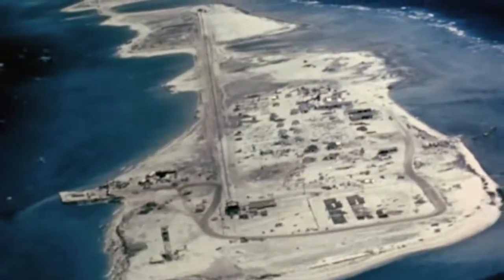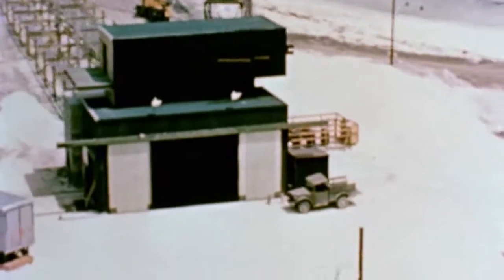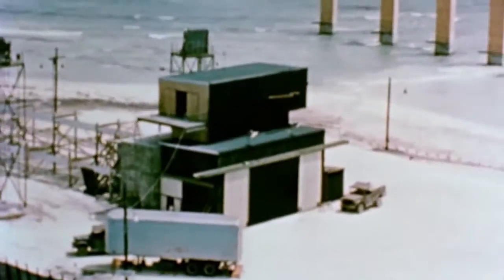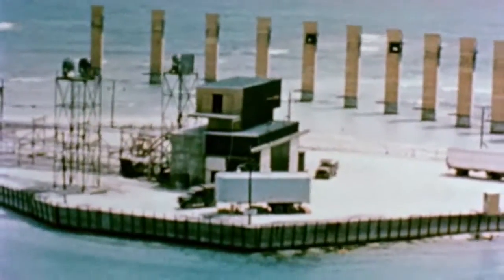In 1954, the United States was testing a new design for a hydrogen bomb. It was the same sort of weapon that would later be put on top of the Titan II. It had been anticipated that the blast would be about five megatons — that is the equivalent of five million tons of TNT.